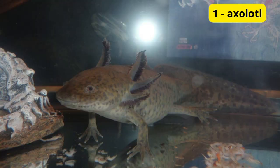Our first unusual pet hails from the rainforests of Central and South America: the axolotl. Often referred to as the Mexican walking fish, the axolotl is actually a type of salamander known for its unique ability to regenerate lost body parts. With its external gills and adorable smile, this aquatic creature makes for a captivating and low-maintenance pet.